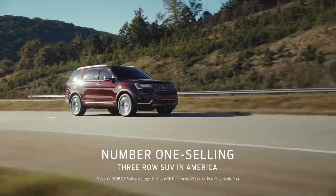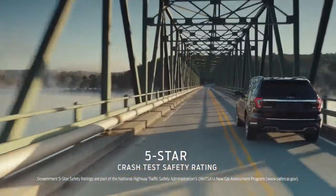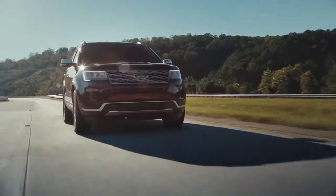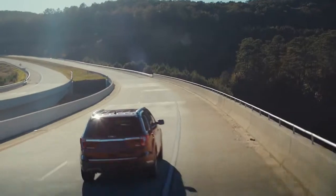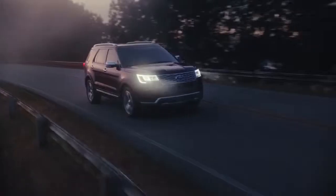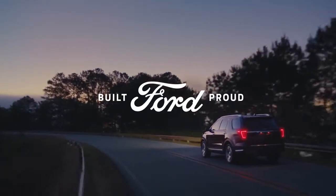It's the number one selling three-row SUV in America. Explorer also has the government's highest crash test safety rating. And when you have the highest brand loyalty, it's no wonder we have more SUVs on the road today than any other brand. The SUV of SUVs. The new Ford Explorer.